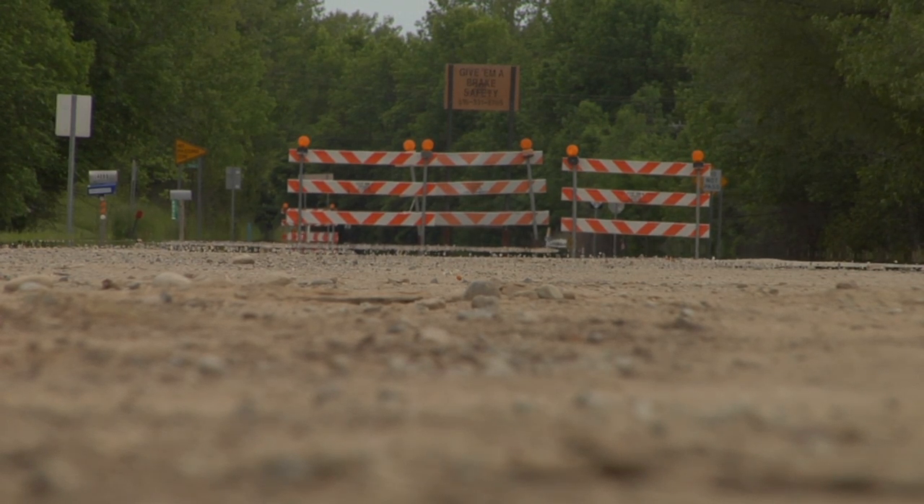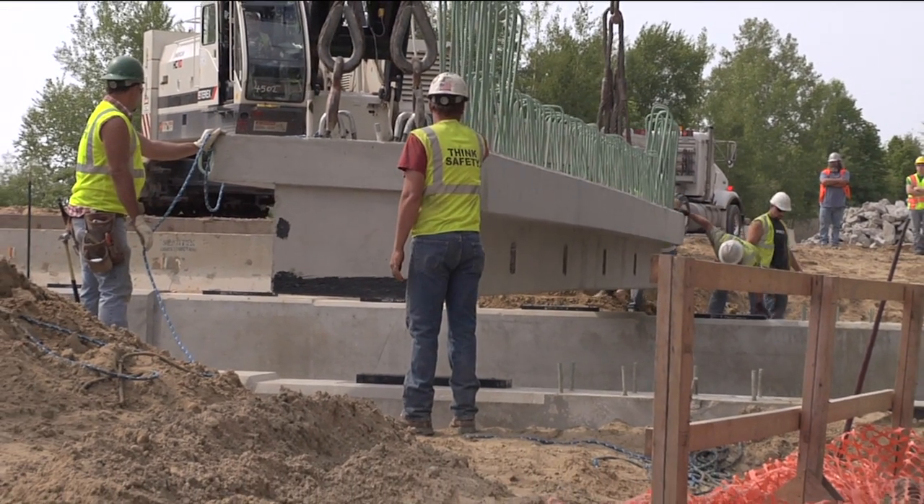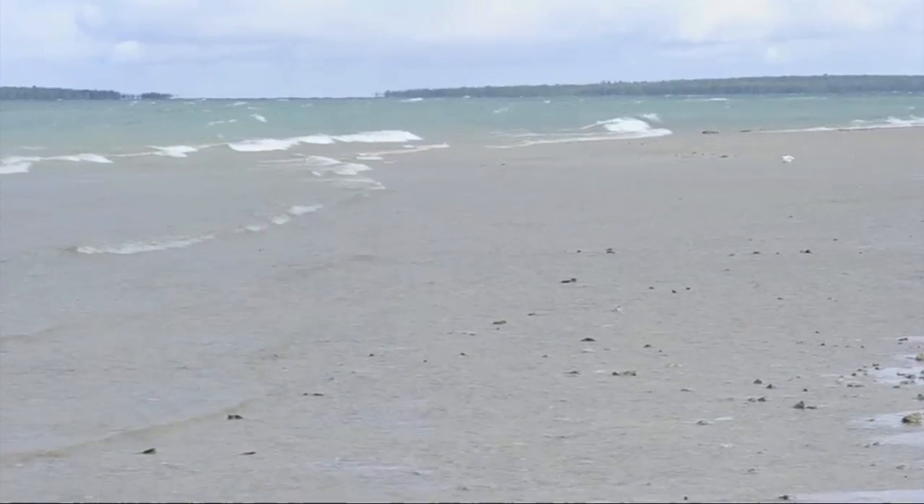The detour for this project was removed three weeks earlier than it would have been with traditional construction. The structure sits less than nine miles south of Harbor Beach.